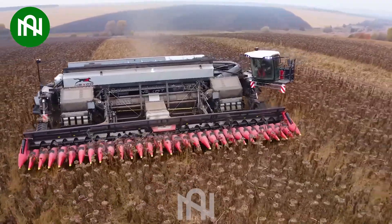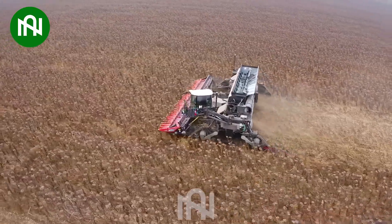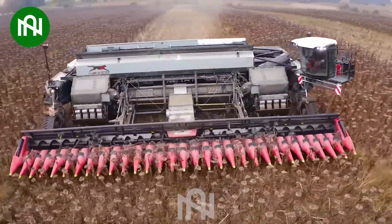Harvesting sunflower seeds with a powerful engine makes the process swift and effortless, akin to a colossal beast effortlessly gathering the immense yield.